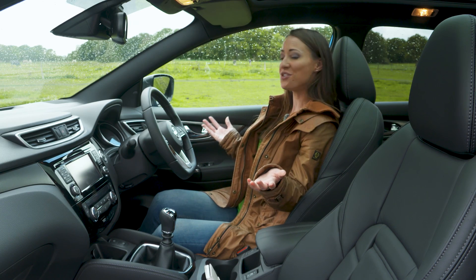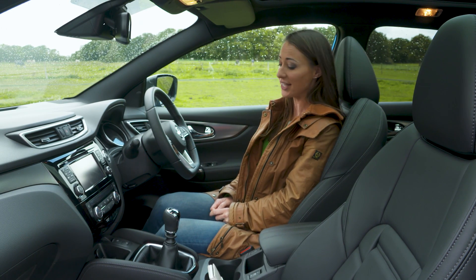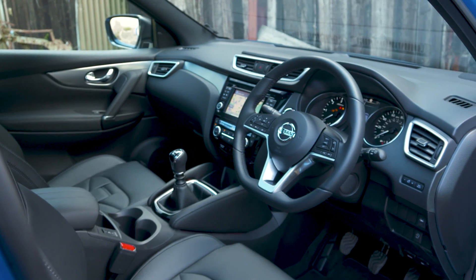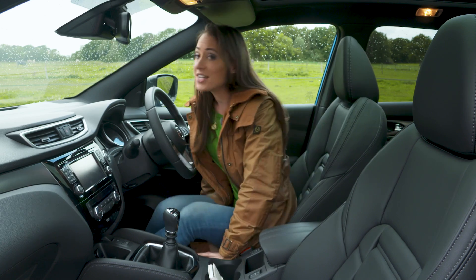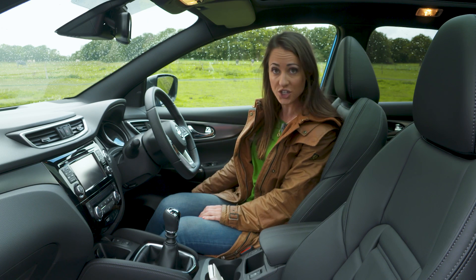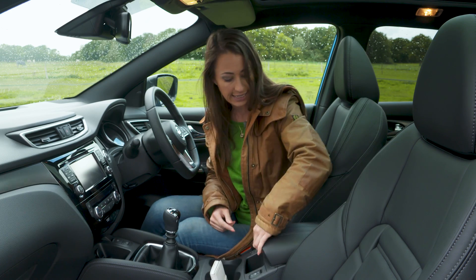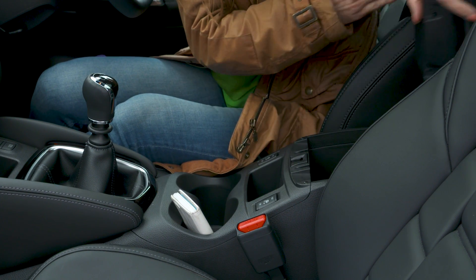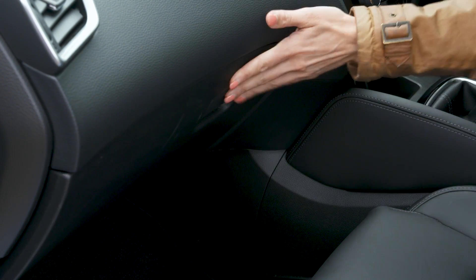Any family SUV must be practical and it's good news for those considering a Qashqai because there's loads of space. Driver and passenger can really stretch out. There's also plenty of storage for your everyday items including large door bins, two cup holders, more storage areas and inside the armrest is somewhere to store items, plus a decent sized glove box.